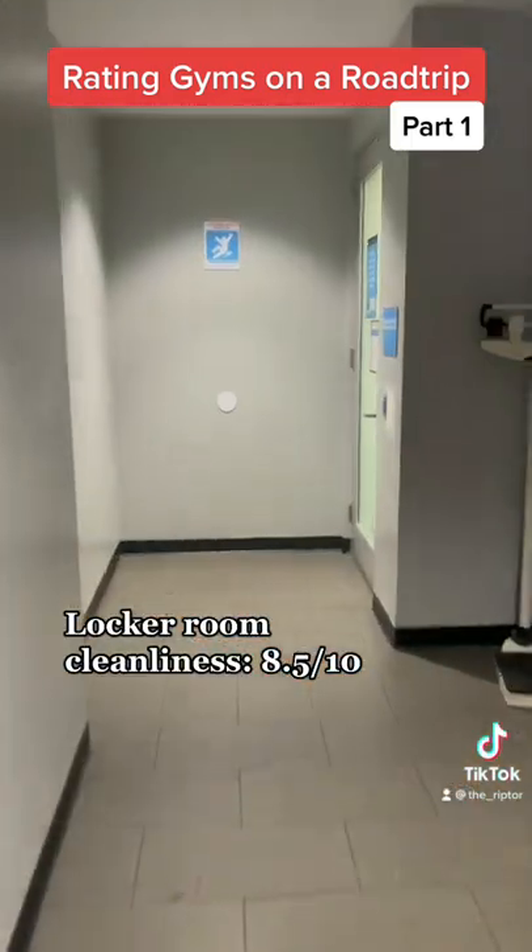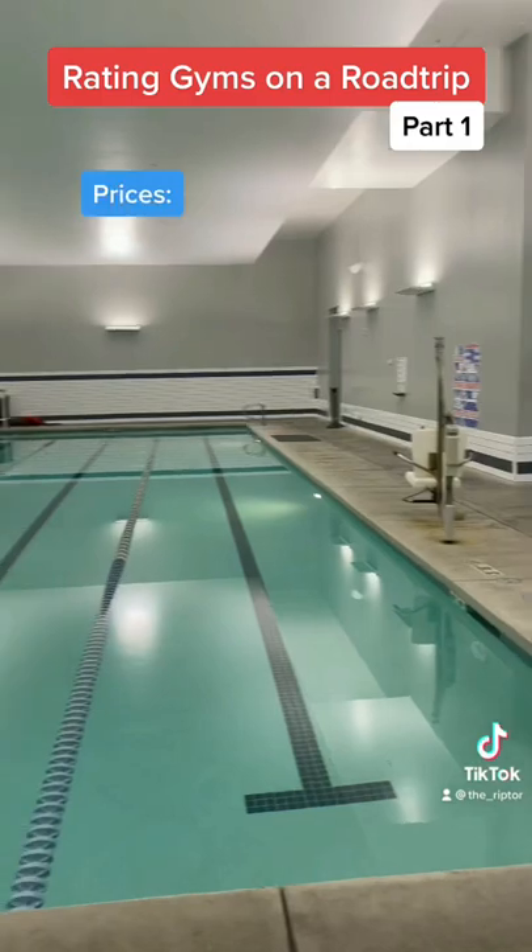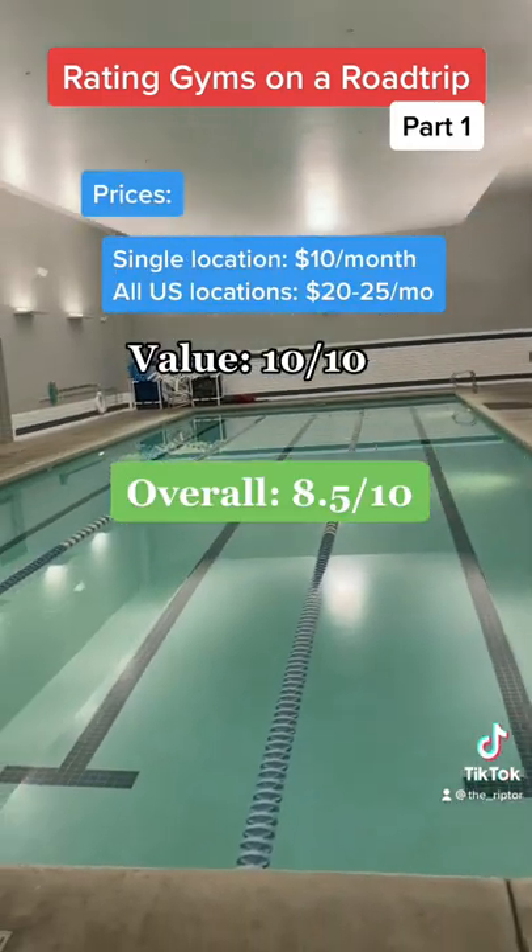Beyond the men's and women's locker rooms is a pool area with a hot tub included. Incredible value — you get more than what you pay for.